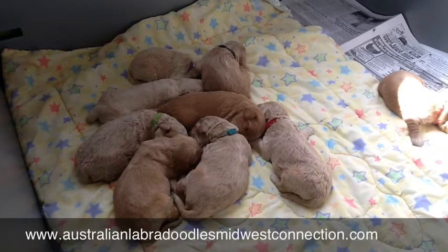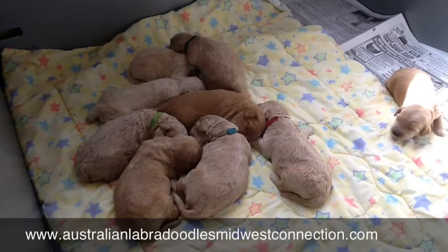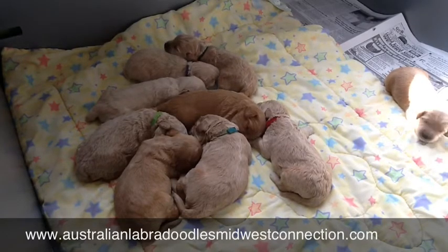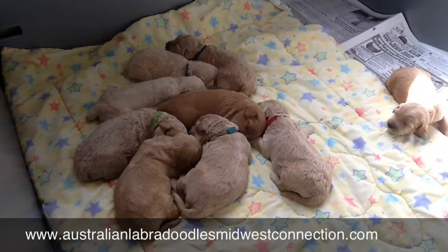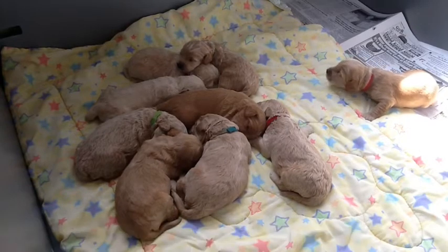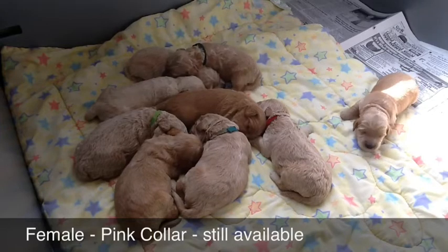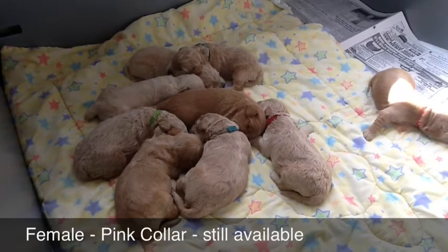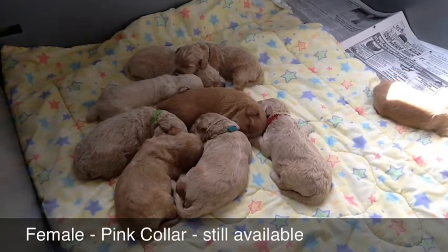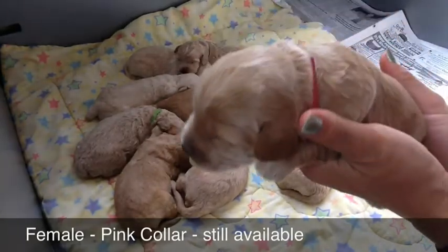They're all an allergy-friendly coat, very nice and soft and cuddly. Of these nine puppies, we only have one still available. The other eight are already adopted and spoken for. That little one making noise — she was just over on the paper going to the bathroom and now she's trying to sneak her way back and find her way.